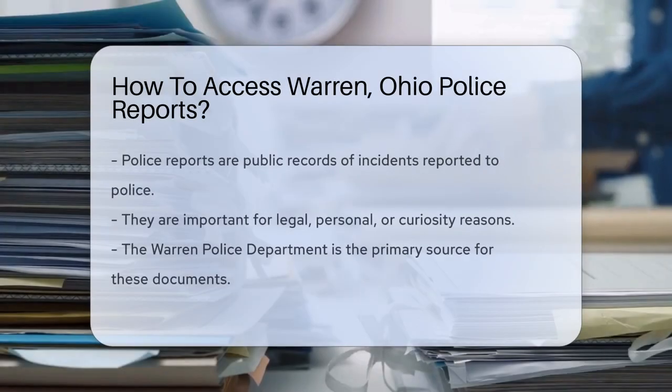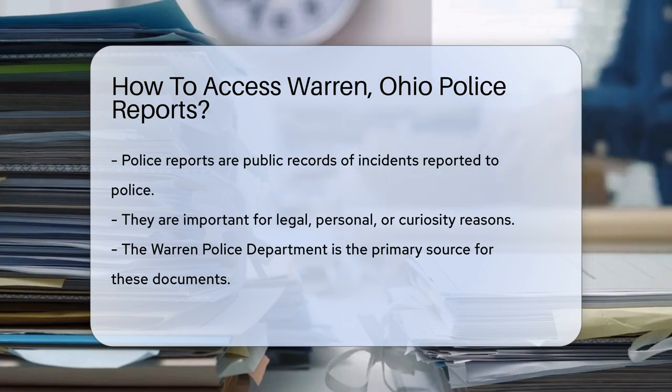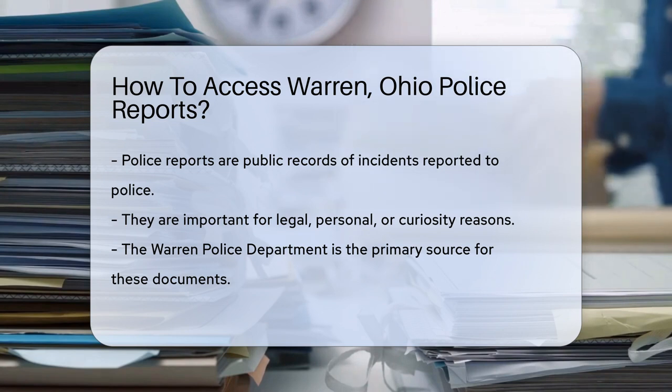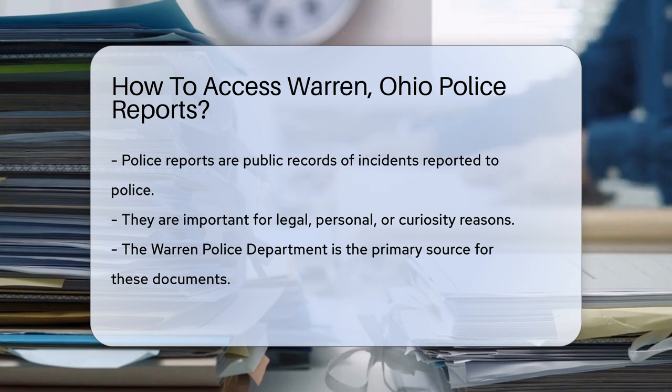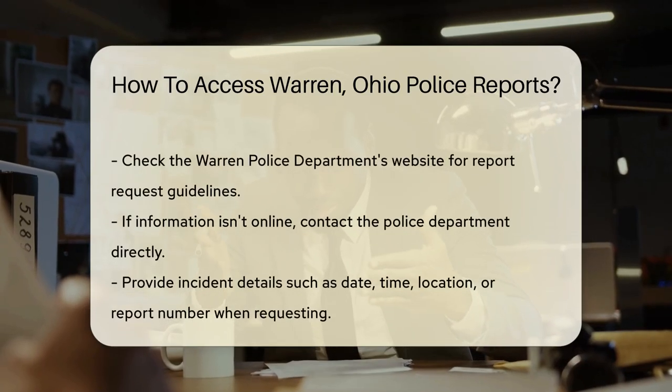Need the scoop on accessing police reports from Warren, Ohio? It's public info, folks. Let's unravel the mystery step by step. Know that police reports are records of incidents reported to the police. These reports can be vital for various reasons — legal, personal, or just plain curiosity. In Warren, the local police department is your go-to for these documents.